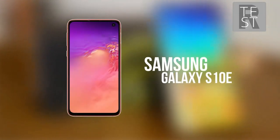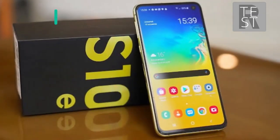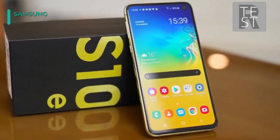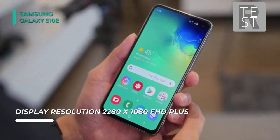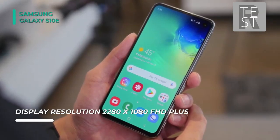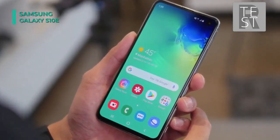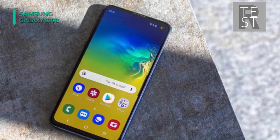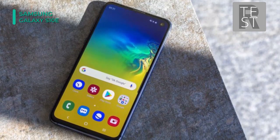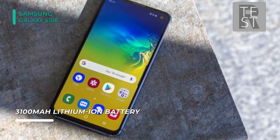Say goodbye to the notch and hello to the Infinity-O. The Samsung Galaxy S10e smartphone features the nearly bezel-less, all-screen Infinity-O display. To further push the screen from edge to edge, Samsung laser-cut a hole in the front corner of the display to house the 10-megapixel, dual-pixel, wide-angle selfie camera. The screen itself is a 5.8-inch Dynamic AMOLED Infinity display, guaranteed to support HDR10 Plus for a cinematic experience and designed to produce brilliant, vivid images.